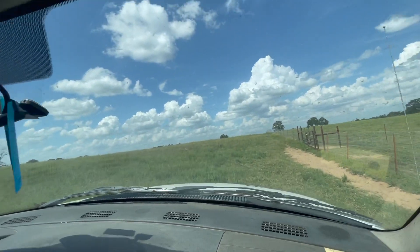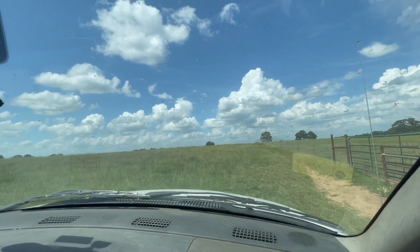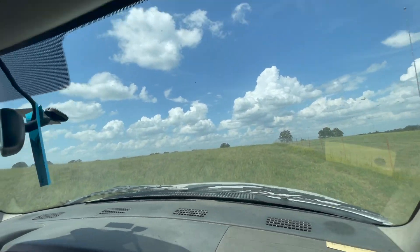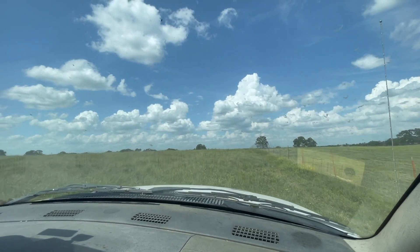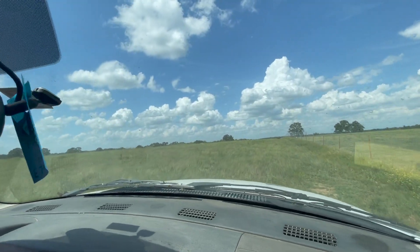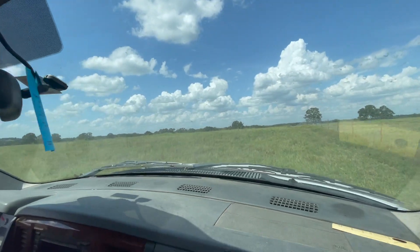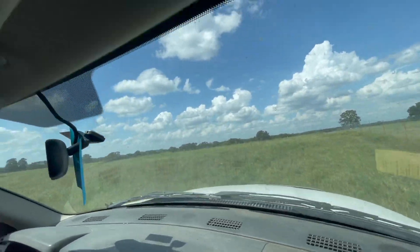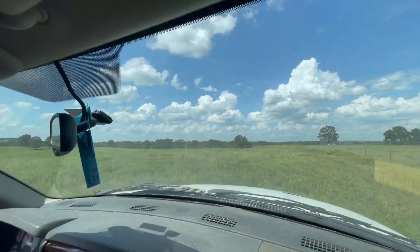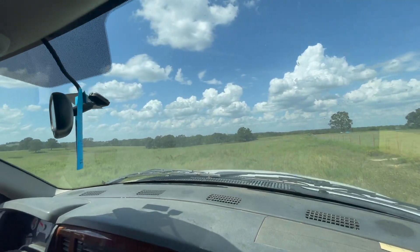I haven't bought any lumber yet — I'm waiting for the price to come down. It's come down a teeny tiny bit. I work at a ranch. I was talking to the guy we're going to do some remodeling stuff for, and he says it's coming down like 10 to 20 cents, but you can't hardly get them right now.